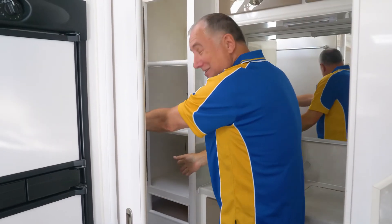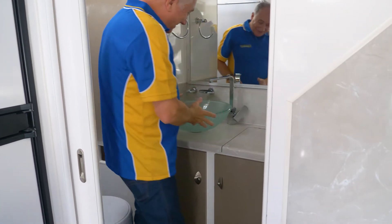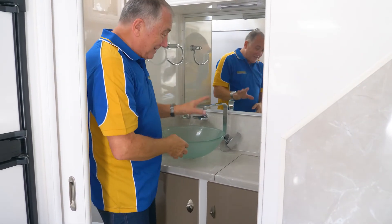Linen press here so you've got plenty of room for your towels, your linens and sheets. And look here — this is beautiful. It's a beautiful vanity bowl with a flick mix tap.